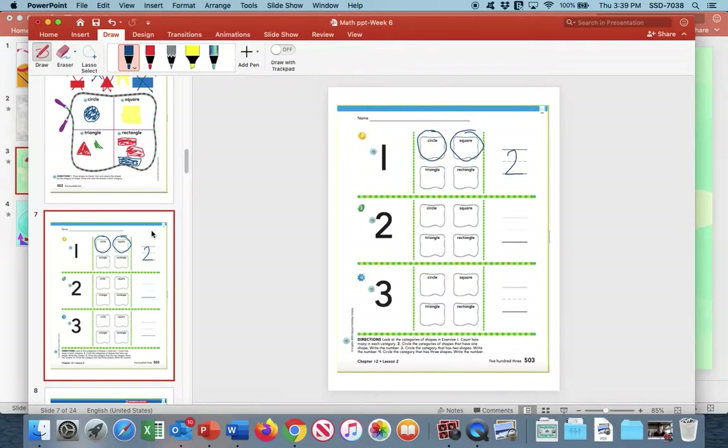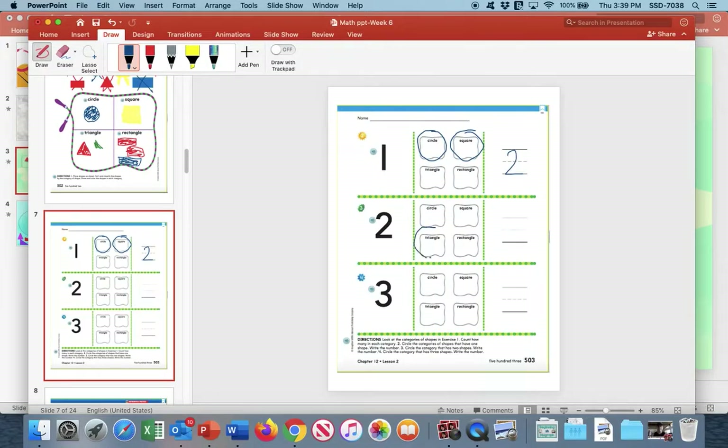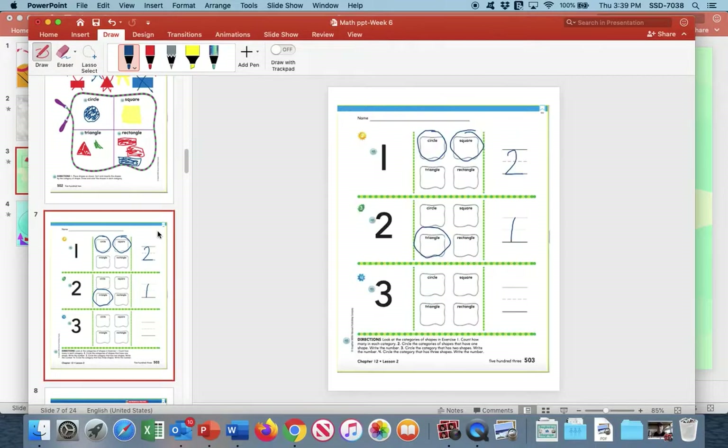Now which one has two? Go back and look at this page. It must be the triangle — let's see: one, two. Exactly, the triangle is the only one that has two shapes. So go back to this page and circle the triangle. And how many is that? One. Write the number one. We have one more that has the number three. We go back and see there's only one shape left that has three shapes in it, and that's the rectangle. The rectangle has three shapes. So go back to this page, find the rectangle, circle it, and there's only one.